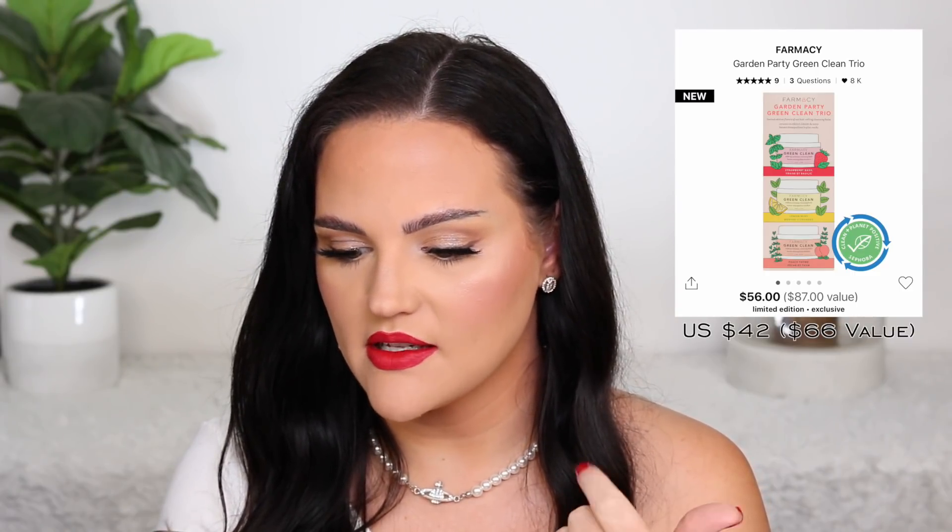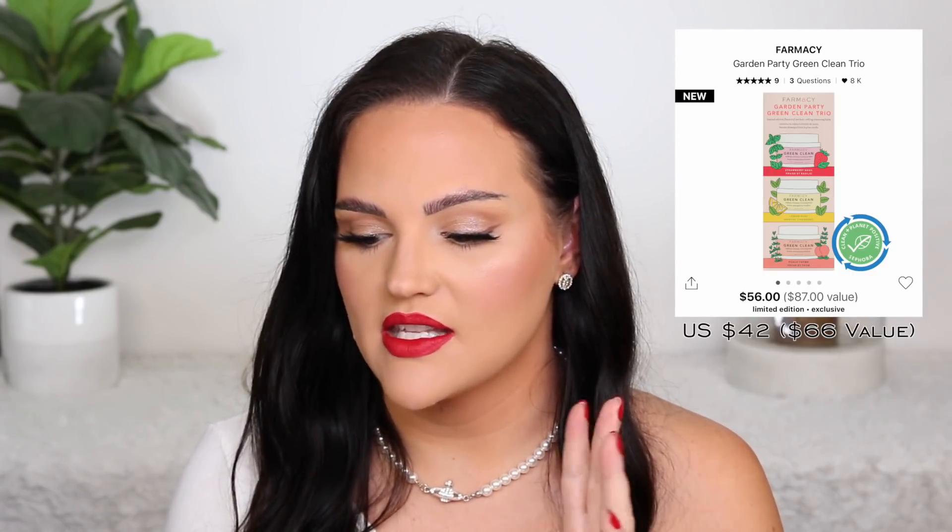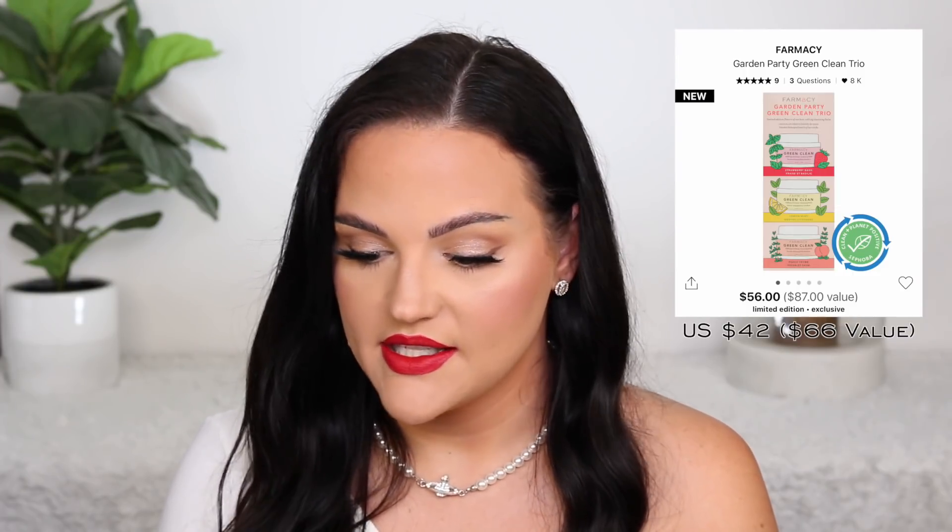Farmacy has a trio of their Green Clean cleansing balm in three different scents: strawberry basil, lemon mint, and peach thyme. I love the smell of their original Green Clean — I haven't tried the other scents but there are three different ones in here. I would love this for myself personally. It's such a great cleansing balm — it takes off all your makeup. I've even used it on my beauty blender sponges, which I heard a makeup artist do and it worked perfectly. It really does a good job removing foundation — this is my first step in removing my makeup before I go in with a traditional cleanser. It's $56 Canadian with an $87 value — such a great set.